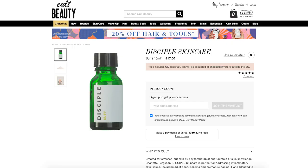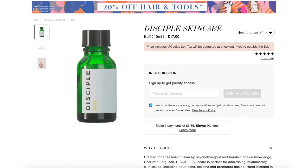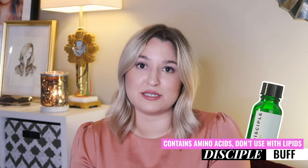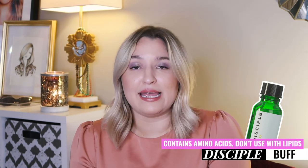Next up we have a product they call Buff. This is a pineapple and bamboo powder that you add to your cleanser or lip balm or other products to make it a physical exfoliator. One thing to point out is that the bamboo contains amino acids, and in the presence of lipids those could cause the growth of malassezia. The pineapple powder itself is also not a verified ingredient, but since you're rubbing it in quickly and not leaving it on your skin, just patch test and you'll probably be fine.